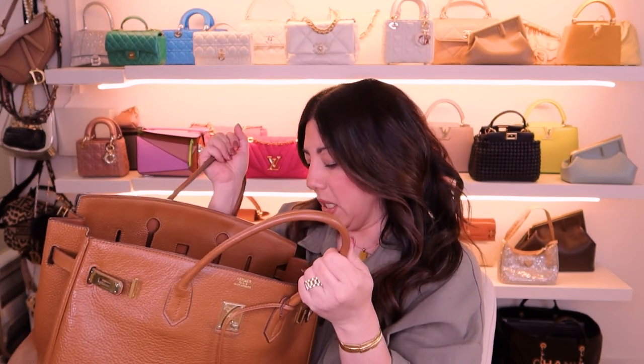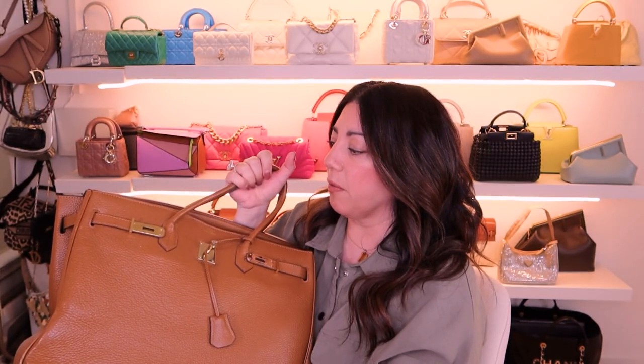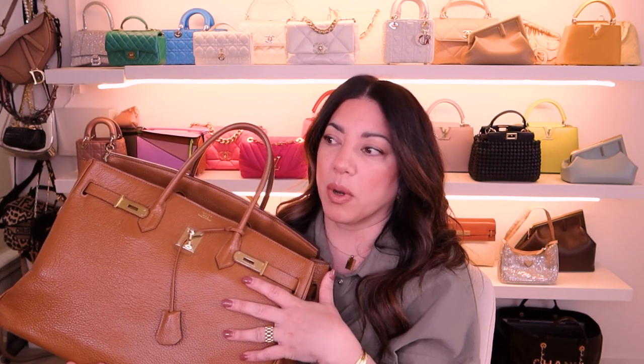First Hermès bag — you guys have seen it on my channel many times — it's my huge Birkin 40. This bag is one of my oldest handbags, it is tattered, it is torn, it is used, and to be honest I really do not use this bag anymore. I use it for storage in my office. If anyone is interested, give me a shout out on Instagram. I haven't put it in my sale because I thought it was too old and worn for anyone to want it, but let me know.